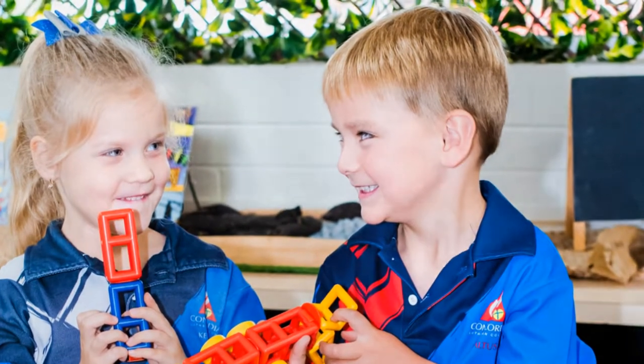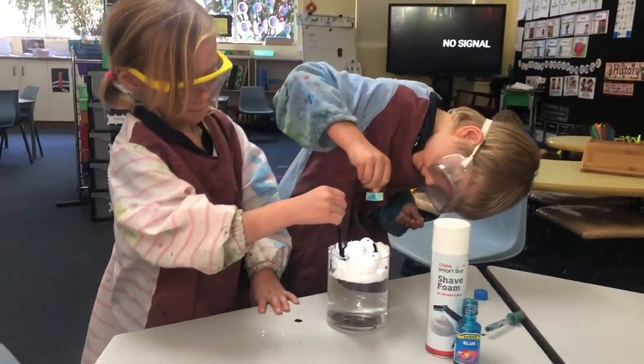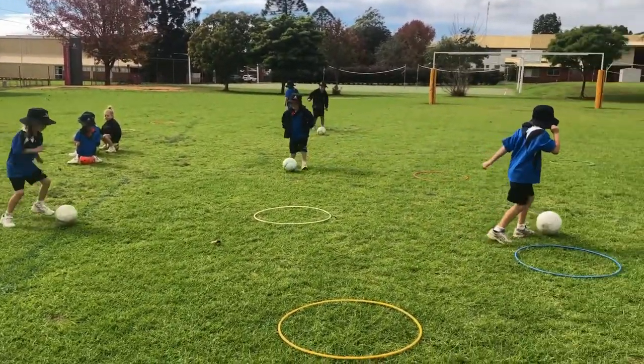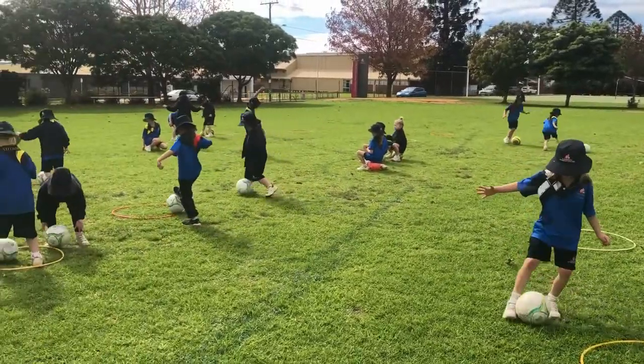We've talked about the literacy block in the morning and the numeracy block in the middle session, but we have so many other subject areas to cover because in prep we do follow the foundation level of the Australian curriculum. So there are subject areas like science, HASS, visual arts, and technology — all of those things that we need to fit into a day here in prep as well as continuing that theme of keeping it fun and engaging. What does that look like in your prep classroom?